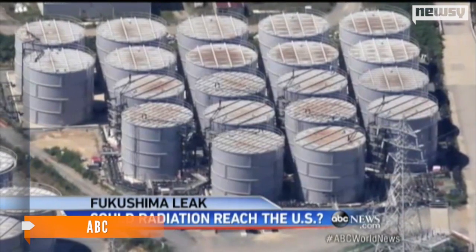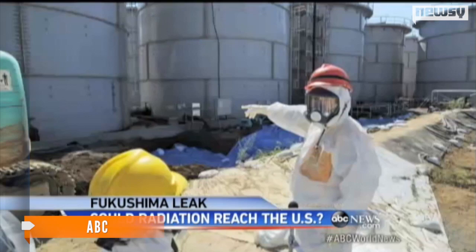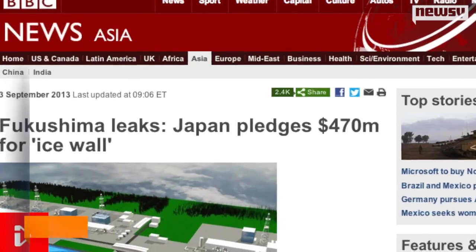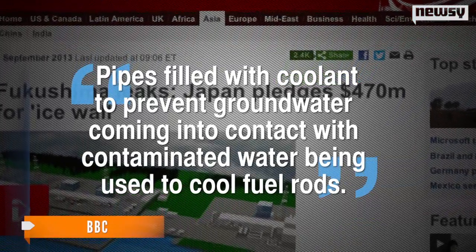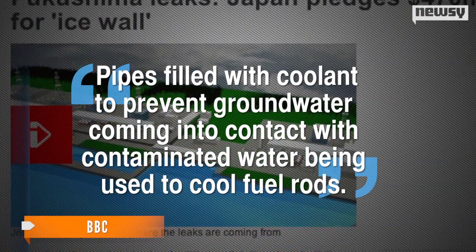In an effort to contain the leaks and decrease the radiation levels in the contaminated water, Tokyo has unveiled plans to build an underground ice wall around the plant. The wall will use pipes filled with coolant to prevent groundwater coming into contact with contaminated water being used to cool fuel rods.